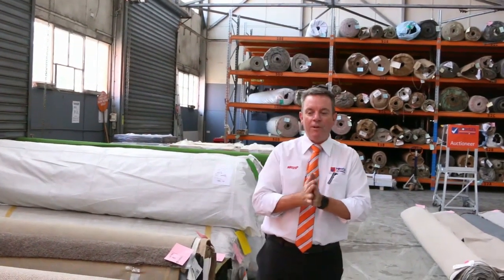G'day, I'm John from Fowls Auction Sales. I'm here to preview tomorrow's carpet auction. It's Wednesday the 20th of February at 10am.